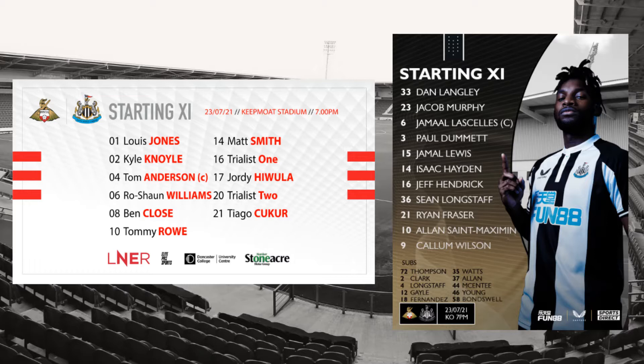Three of those youngsters making their first ever first-team appearances — big up themselves. Doncaster's starting eleven: Lewis Jones in goal, Carl Noyle, Tom Anderson, Roshan Williams, Tommy Rowe at left back, Ben Close in midfield with Lewis Reid — one of the trialists — and Matt Smith, Jordy Hiwula down one wing, Shane Harrison — the other trialist — on the other wing, and Thiago Chakur up front.